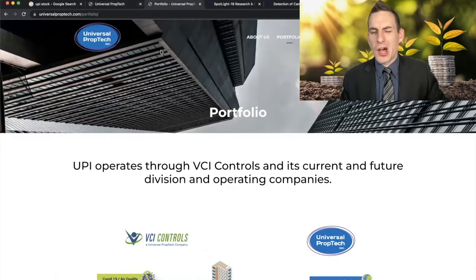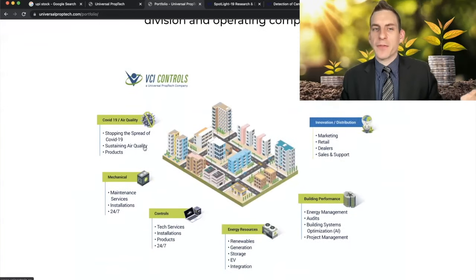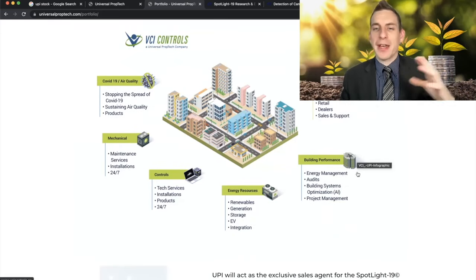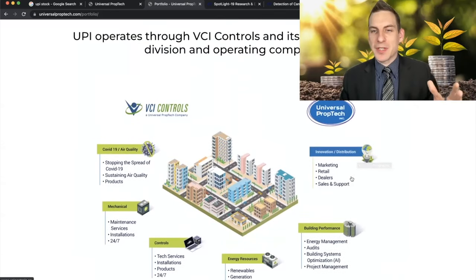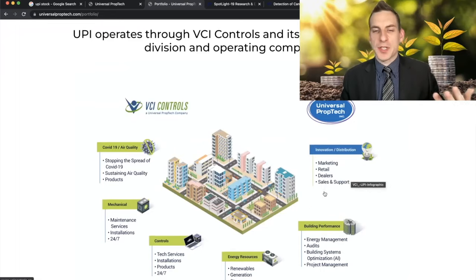Their products are primarily focused toward HVAC. They have a fully controlled subsidiary called VCI Controls. With this subsidiary they're doing everything from trying to stop the spread of COVID-19 with air quality control, dealing with mechanical stuff from maintenance services to installation, tech services and technology, renewables, generation, storage, electric vehicles and integration, building performance — energy management, audits, building systems — and innovation and distribution, covering marketing, retail, dealers, and sales support.